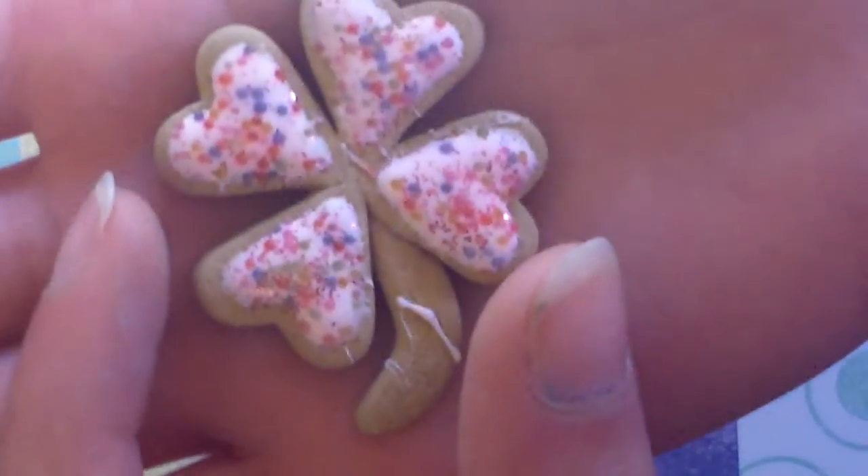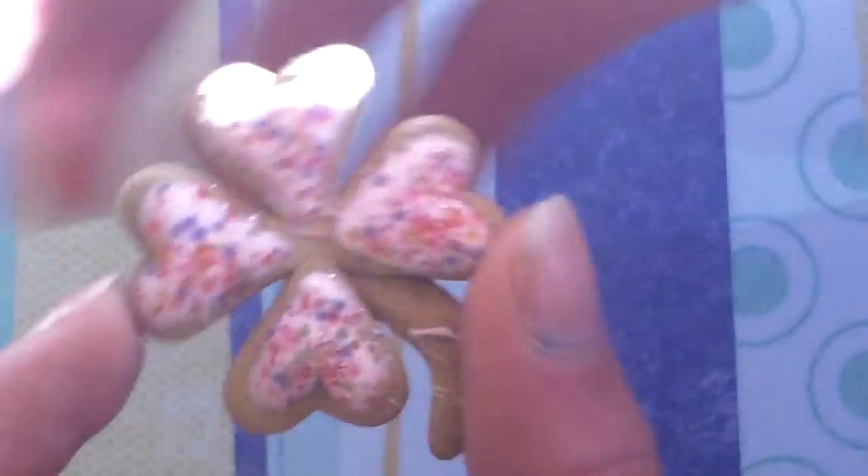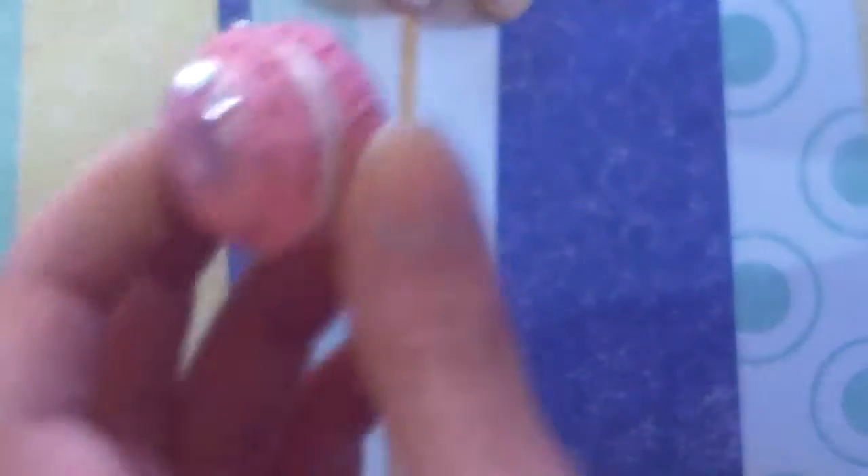So first I have this clover cookie, and it has TLS on it with sprinkles. Then I have this chibi, and it says I love kawaii on it. And this pink macaroon with three rhinestones, and it's really, really big.